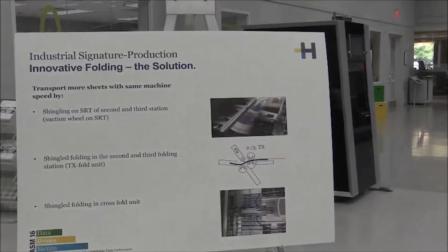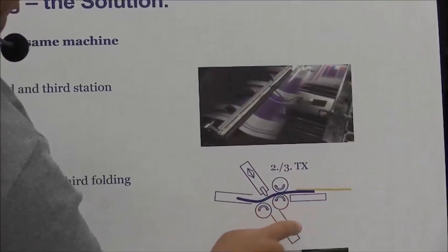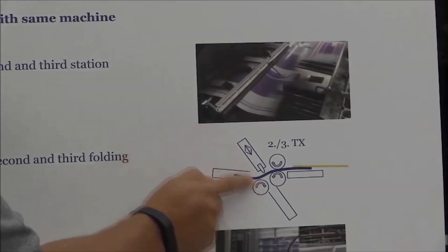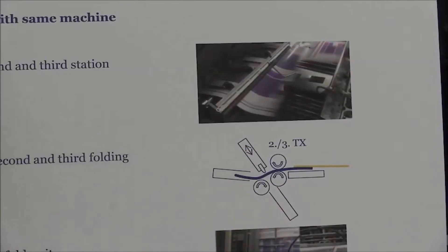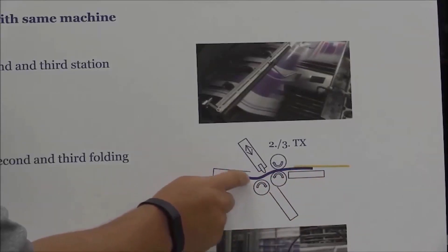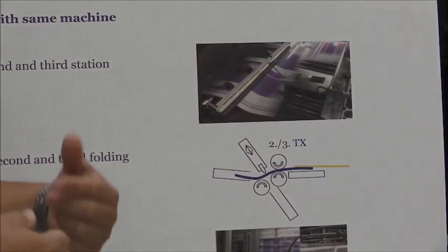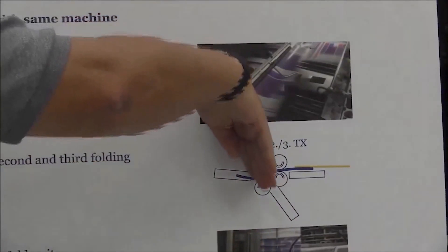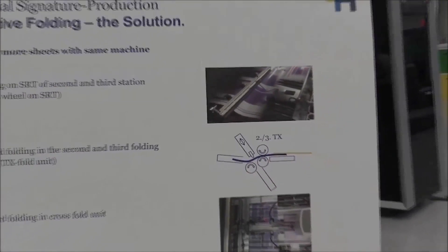We do have some technology with an air management system in that number two plate in order to achieve the gap between the sheets and keep the process going at 15,000 sheets an hour. Another part we had to develop is, once we get into the second station, with signatures laying one on top of the other, we have to create space one more time between the sheets for the folding process. The engineers came up with a brilliant idea: as the sheet comes in, we have a sensor in the plate. The sensor sees the length of the sheet, and then we have a folder assist from the top that pushes the sheet between the rollers. We're not waiting for that mechanical buckle to take place — the folder assist engages and pushes between the rollers. As that sheet is disappearing, the next sheet is coming in. That's the magic inside the folder in the stream feeding process.